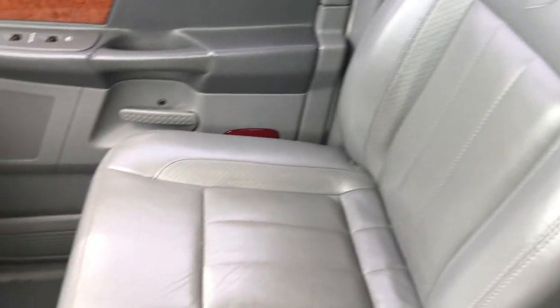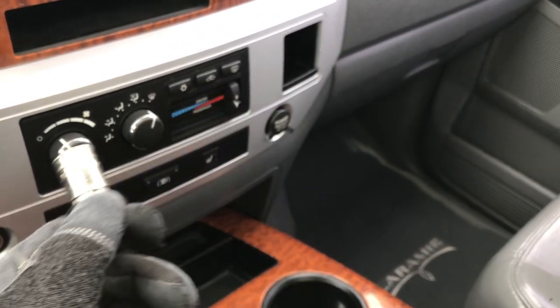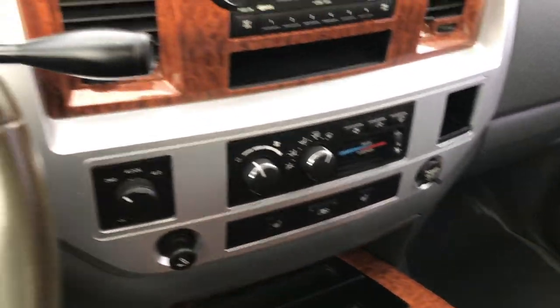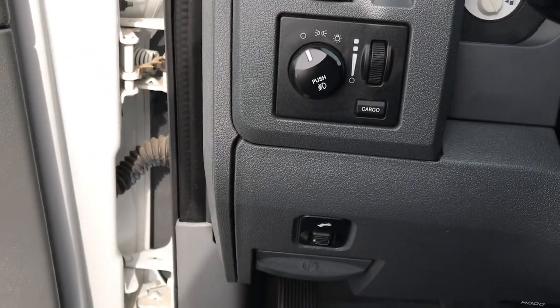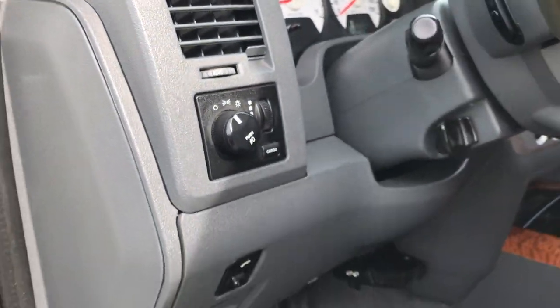This one has just about every option you could get for 2006. This truck has never been smoked in — the cigarette lighter has never been used. It also has power pedals. We'll take a quick look at the back seats and then we will check out under the hood.